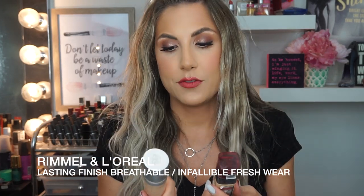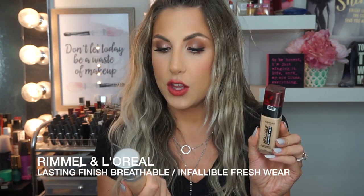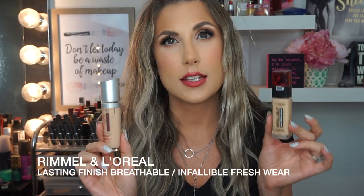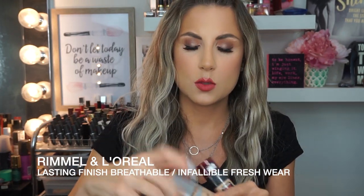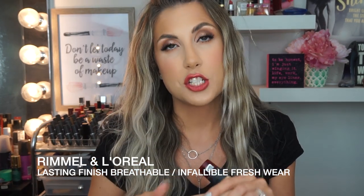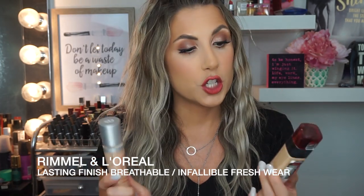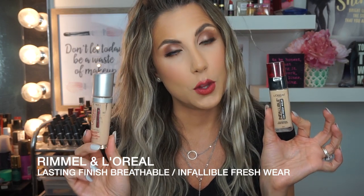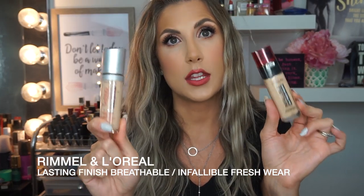To wrap this video up, I have two drugstore foundations. One is the L'Oreal Infallible 24 Hour Fresh Wear, and the other one is the Rimmel Lasting Finish Breathable Foundation. I love both of these. This one probably gives you a little bit more hydration, and I like the applicator on it — it has a little doe foot applicator. Both foundations were great, they both lasted long on my combination skin. For a drugstore foundation these two are a great choice. I highly recommend both of them — they're affordable and excellent.